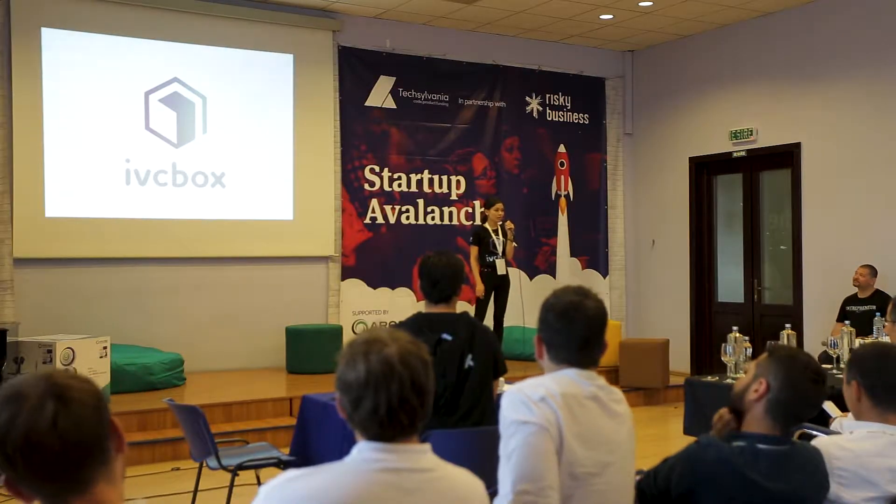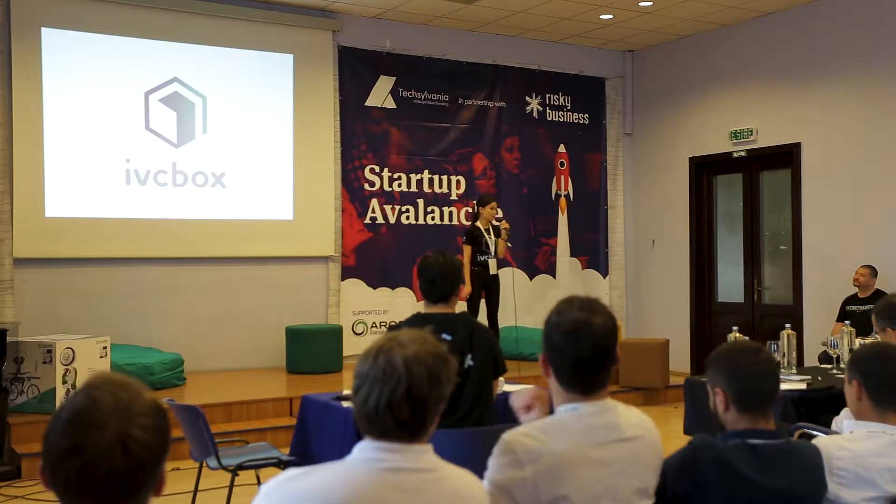Hello, my name is Antina and I'm representing the IVC Box team. IVC Box is a real-time video chat for immediate support.